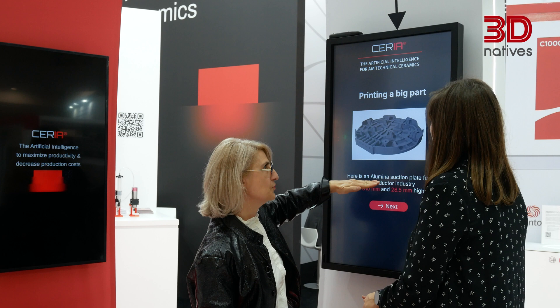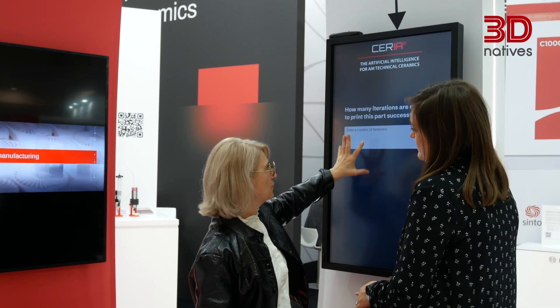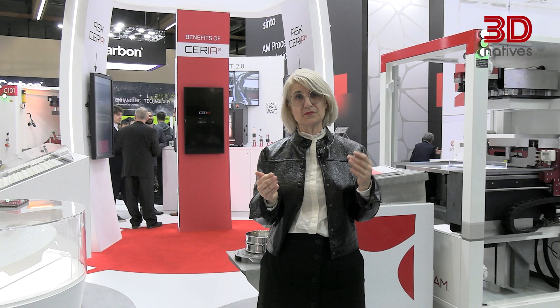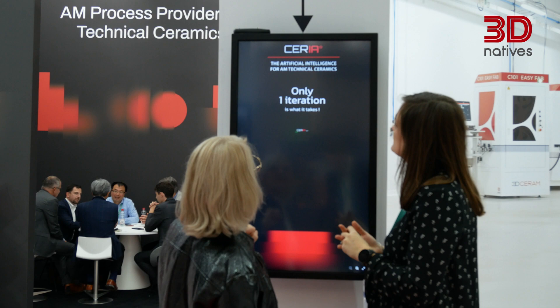Seria Set is an artificial intelligence we developed to make the printing process much easier. Seria Set analyzes the file to print and also builds the vat in order to make the process as easy and fast as possible. It helps people who don't have the expertise of 3D printing technical ceramics.